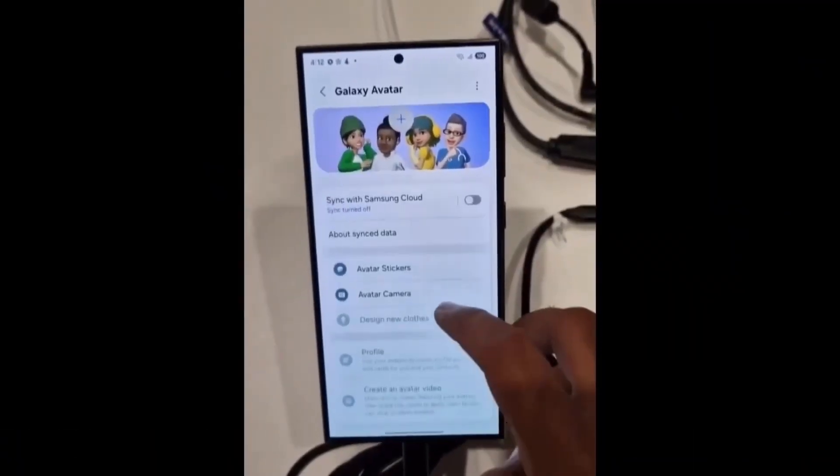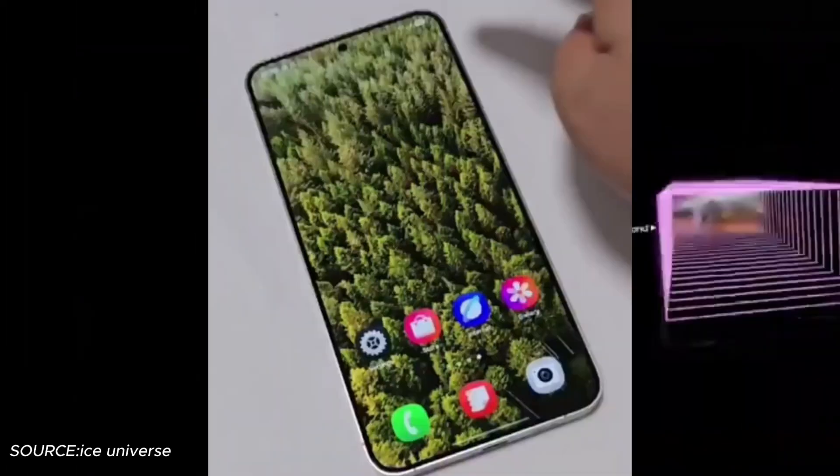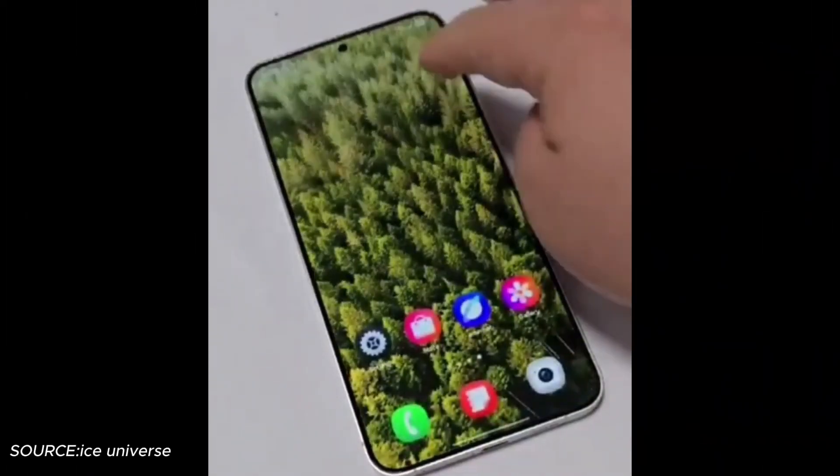Thanks to the beta program, we already have a sneak peek at some exciting features. One of the most talked about is Filter Notifications, a tool designed to tackle notification clutter.